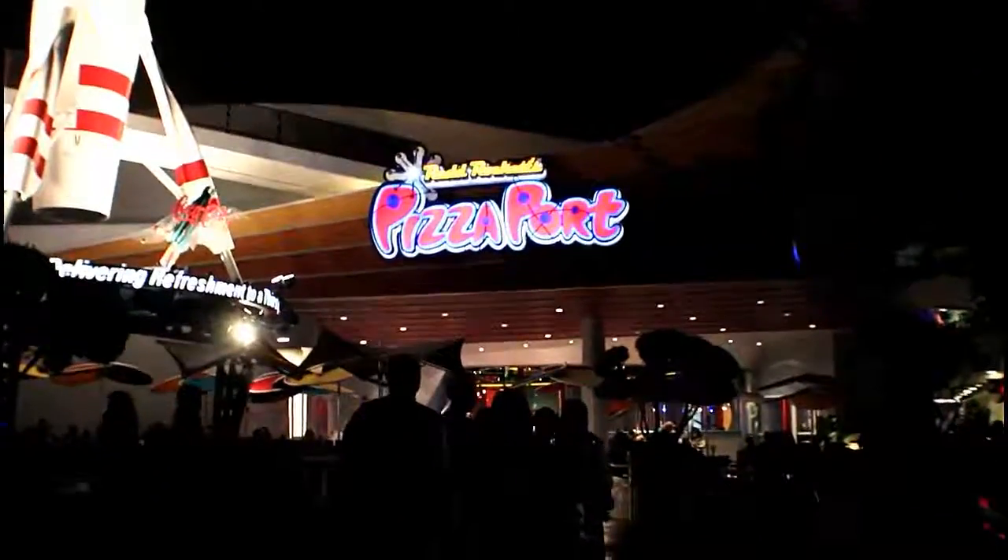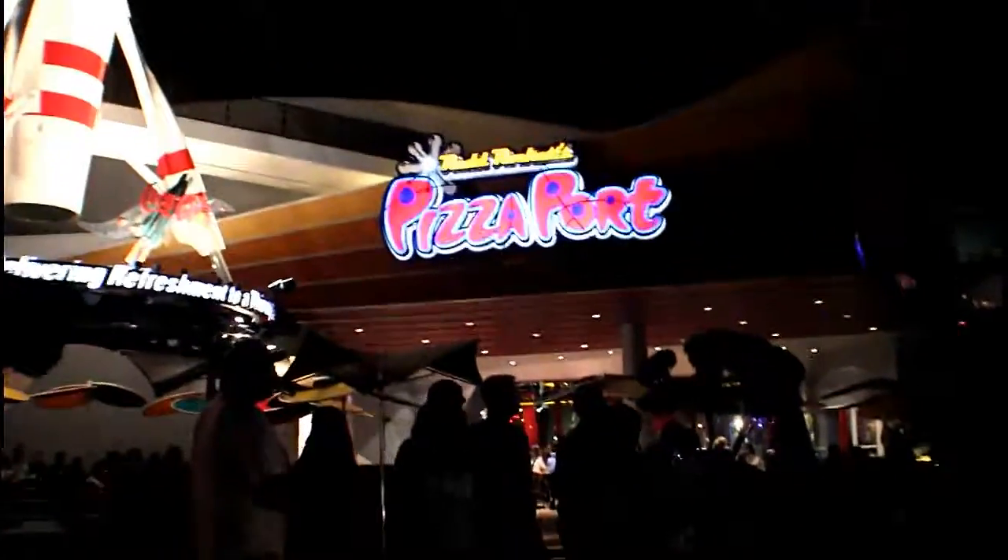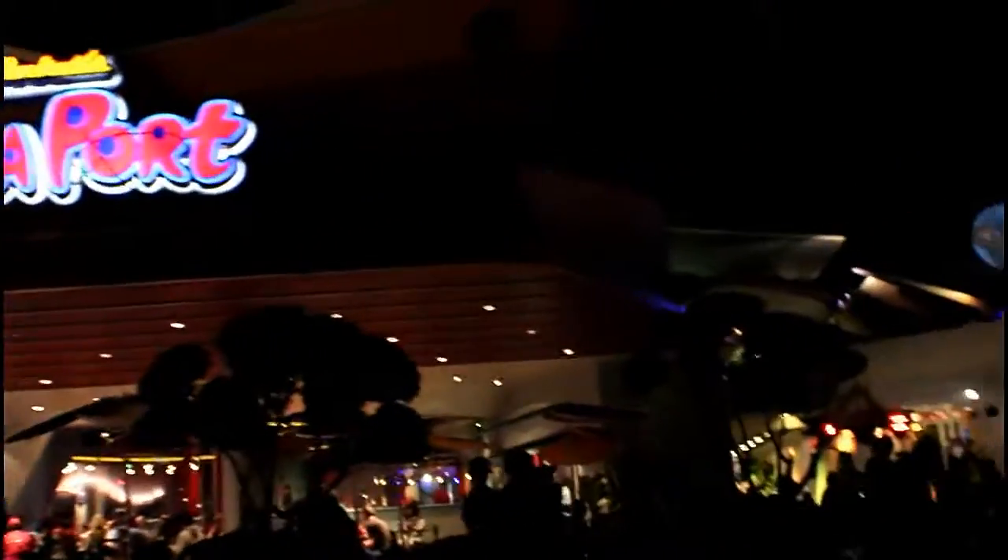I'm gonna eat at Pizza Port with my dad. They have pasta and pizza and all kinds of food - not all kinds, but it's pretty good food. I like it. So let's go inside and see.